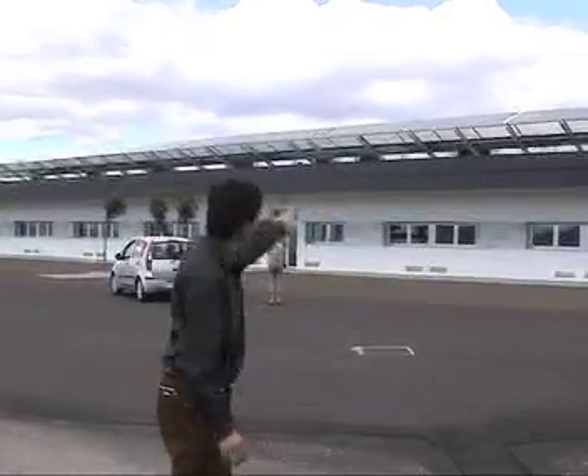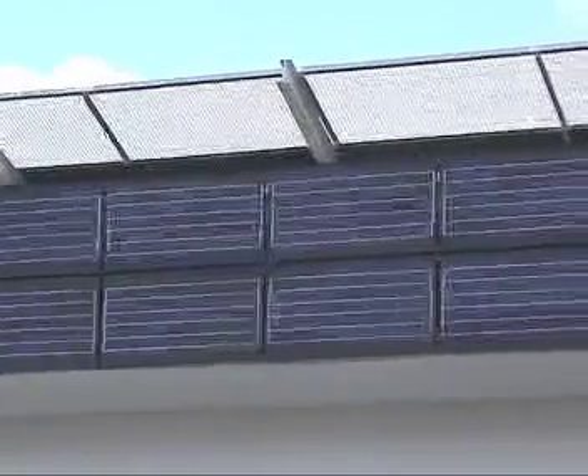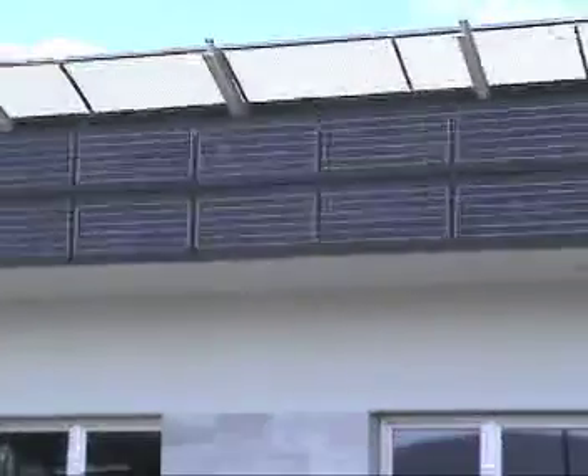As you can see in the front, those blue panels, or photovoltaic panels, they're providing all the electricity for the computers, for the lights, for all the electronics inside the building.